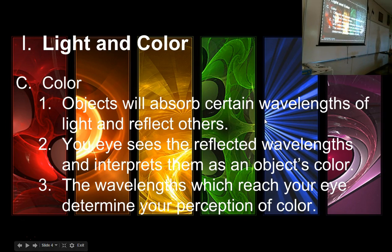Objects absorb certain wavelengths of light and reflect others — this is why we see color. Your eyes see the reflected wavelengths and interpret them as an object's color. Red is red because it's absorbing everything but red and reflecting red back. You're seeing what the object did not absorb — the reflection of what remains.